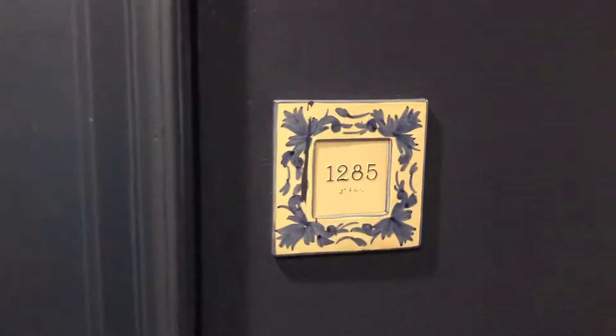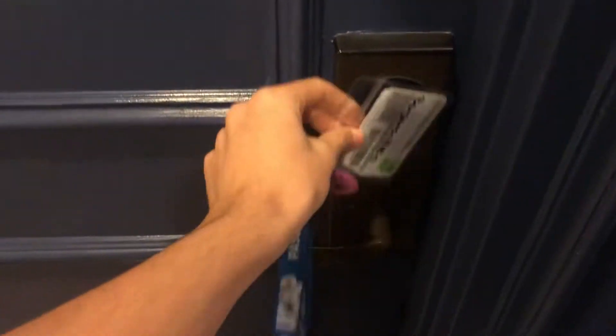Okay guys, this will be a quick hotel room review of room 1285 at the Portofino Bay Resort at Universal Studios in Orlando, Florida.